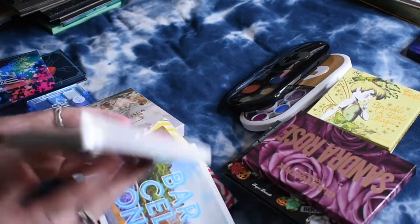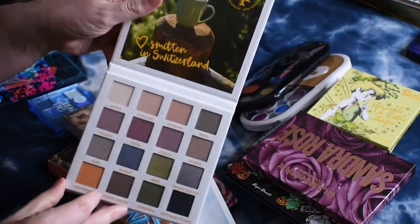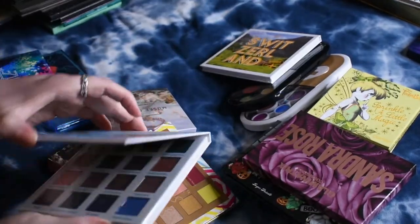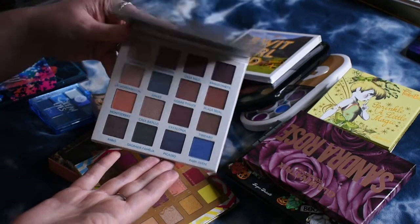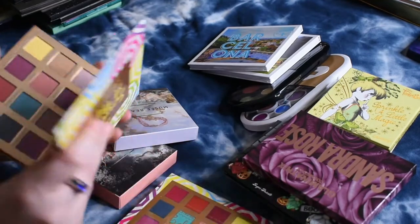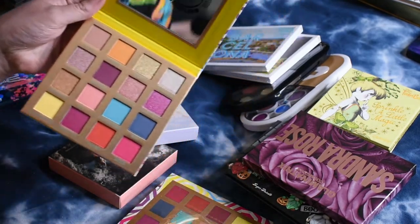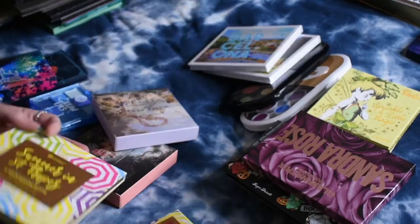I picked up some BH palettes when I was at TJ Maxx — they were $7.99. I got the Switzerland palette, which is kind of greens and burgundies. I got the Barcelona palette, which is more blues, some cool-toned browns, and a couple pops of orange. And I got Summer in Saint Tropez, which is definitely lots of brights and interesting colors — and this shade and this shade look really, really pretty in there.